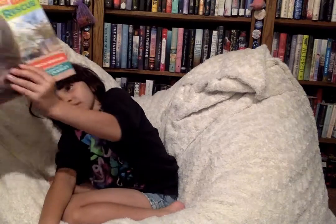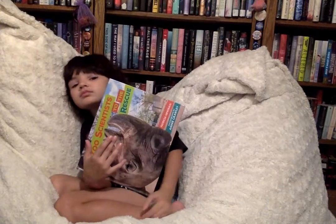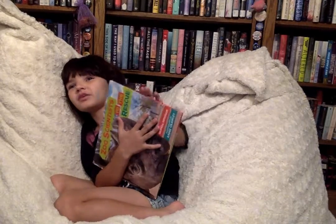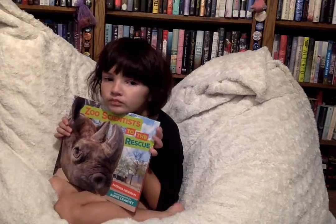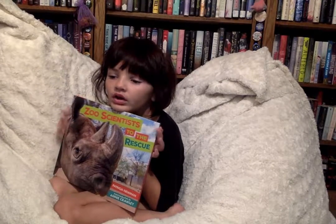So how many stars did you give this one? Five out of five — and it was awesome. Did you have fun? Mm-hmm. So thank you so much to Millbrook Press for sending this one. We had a lot of fun with it. Definitely something to get if you want to know more about zoo scientists and what they do.